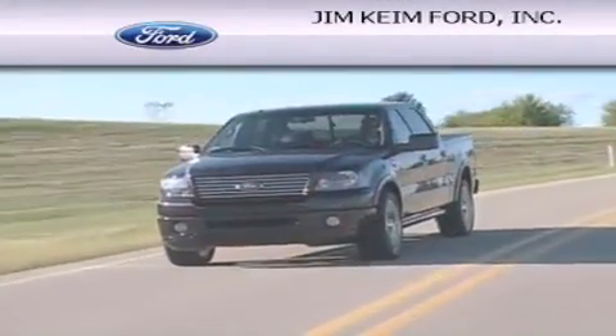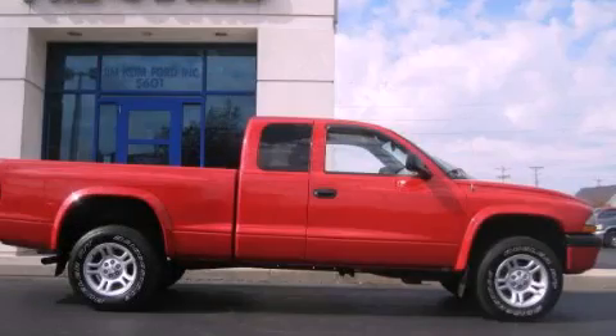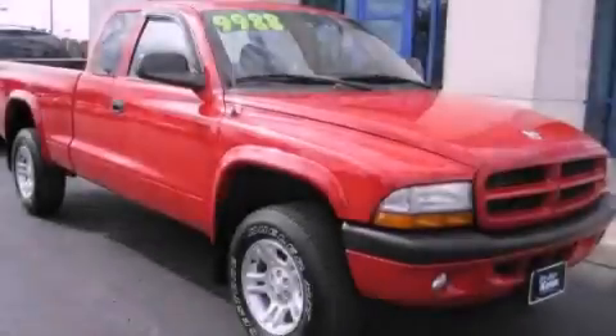Another fine vehicle offered by Jim Keim Ford. This is a 2003 Dodge Dakota — strong, durable, and dependable.